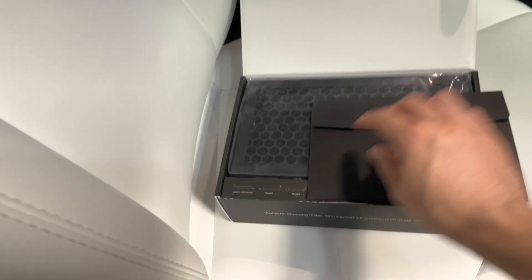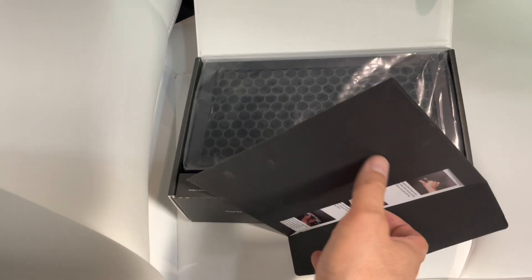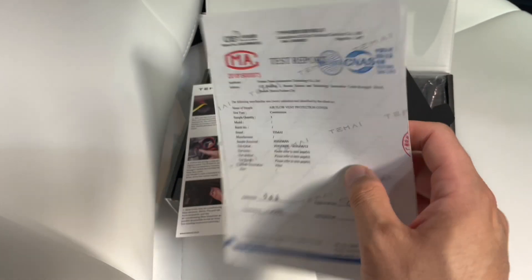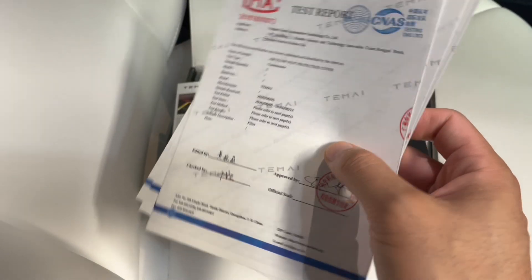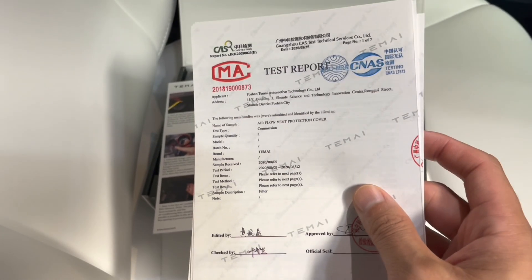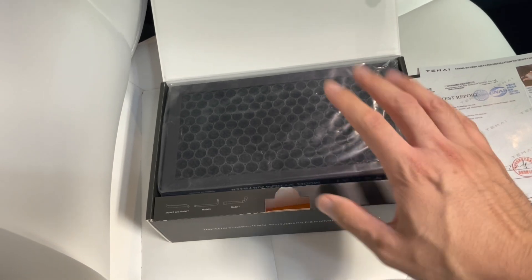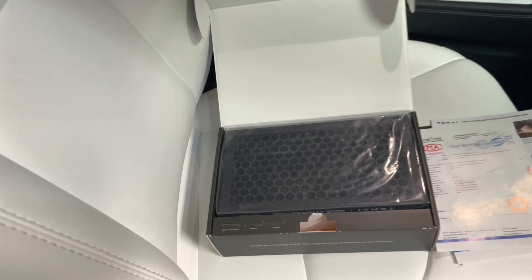With this HEPA slash carbon filter, you get an instruction guide and features, but the key is the certification that comes with it. This is a certified product that has been tested and signed off as a HEPA-graded N98 with carbon filtration. You have the certificate that proves it. Some other HEPA filters claim HEPA, but there's no certification that comes with them, so you can't be sure they're true HEPA.